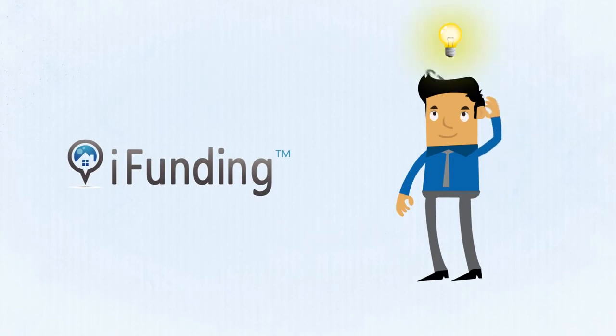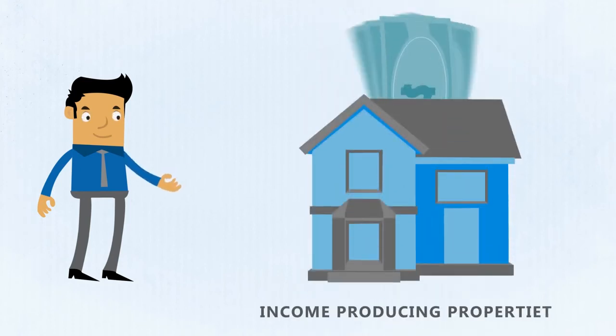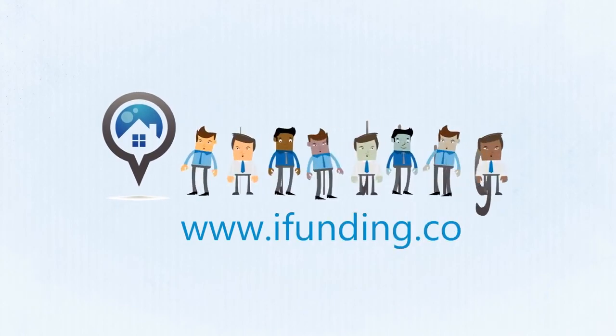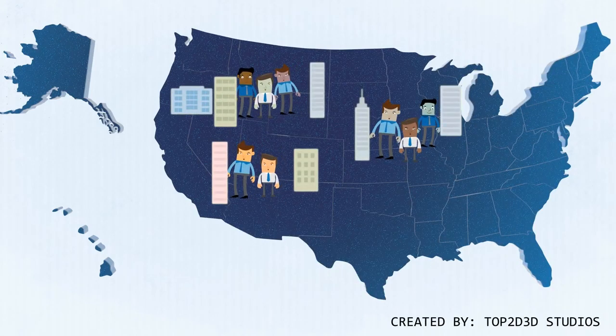iFunding provides investors access to its strategy of investing in stabilized, institutional, quality income-producing properties. Visit us today at www.ifunding.co and become part of a select group of investors that now have the opportunity to own the best properties in the U.S.